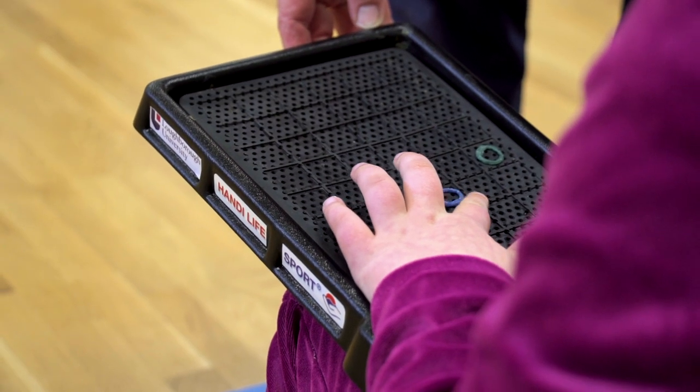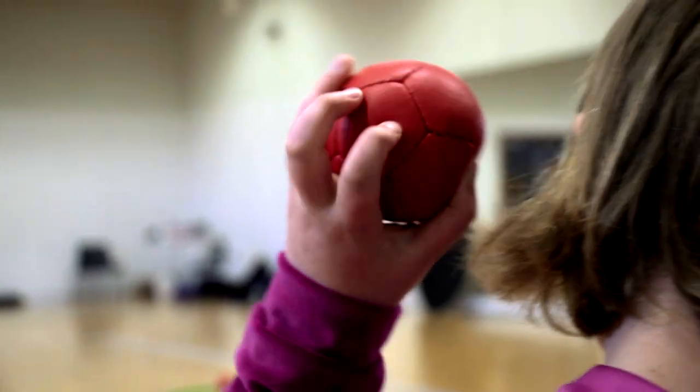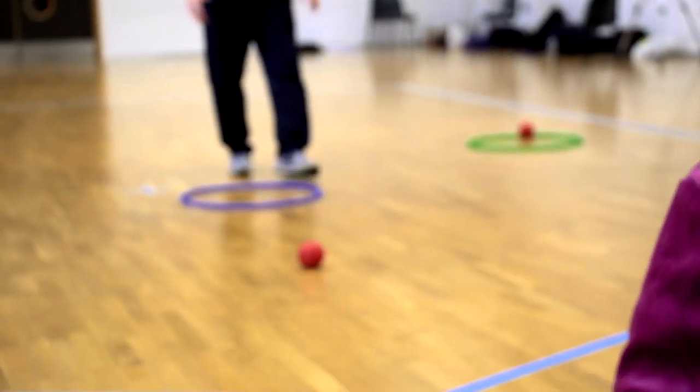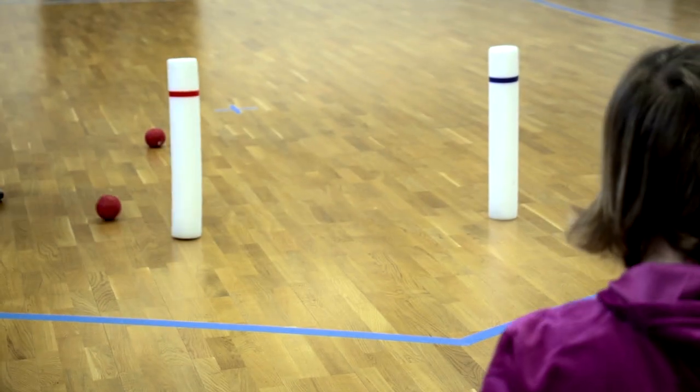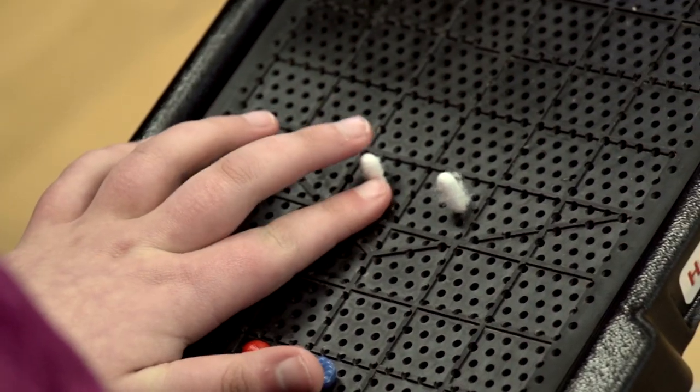The touch board was developed in collaboration with visually impaired student Amy Smith, who loves the boccia game. By using the grid, Amy was finally able to play boccia to a high level and compete with sighted people.